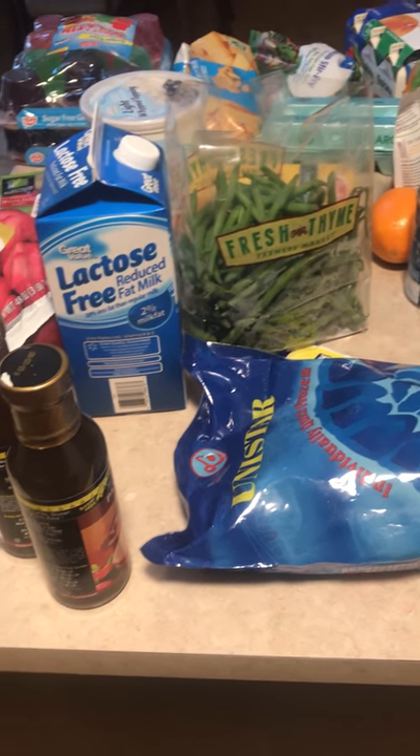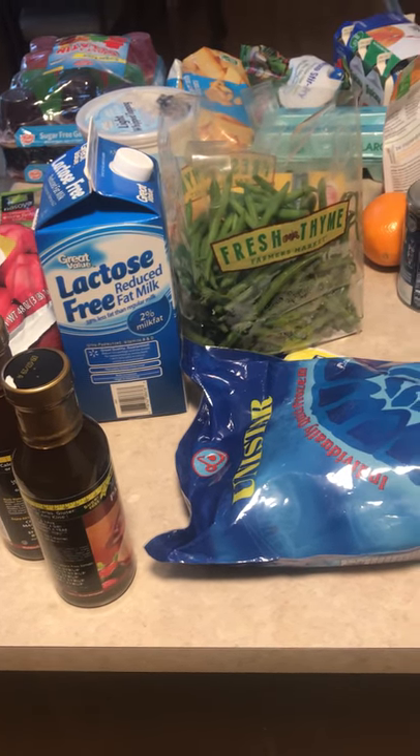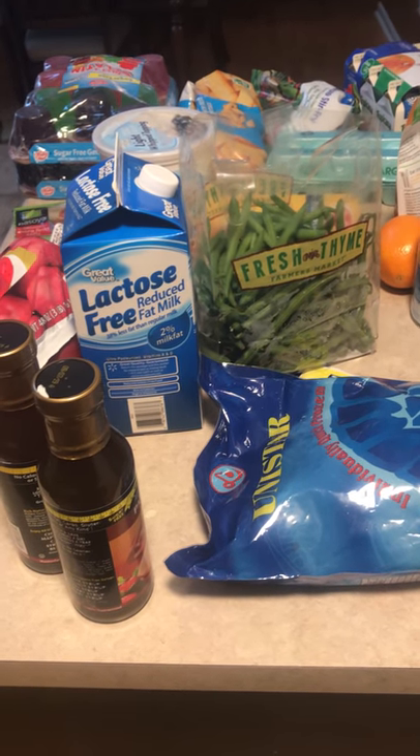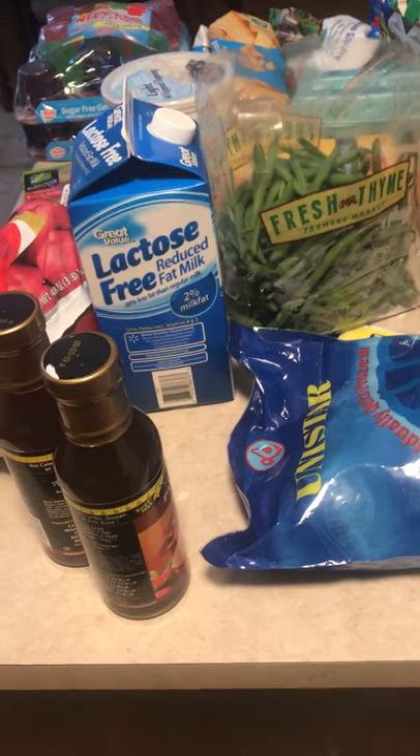Hey guys, I know you're really interested in some of the foods that I eat for flexible dieting, so I'm going to show you some of the items I got today from Fresh Thyme and Walmart for meal prep and daily groceries.